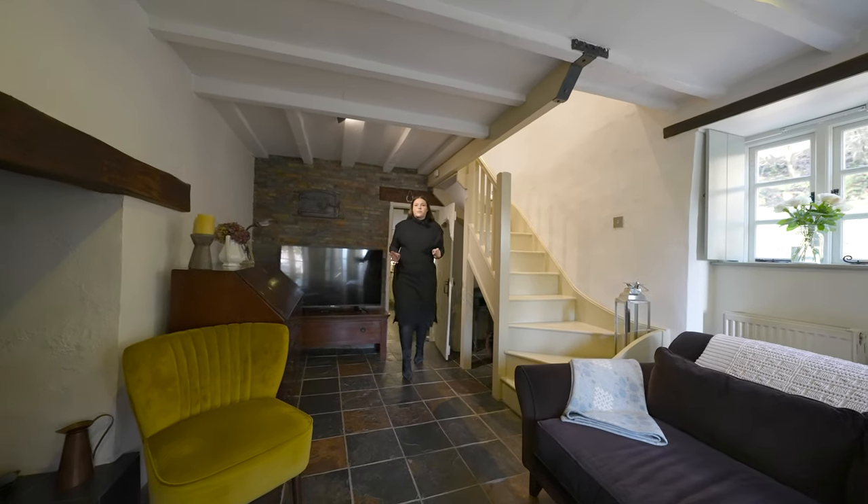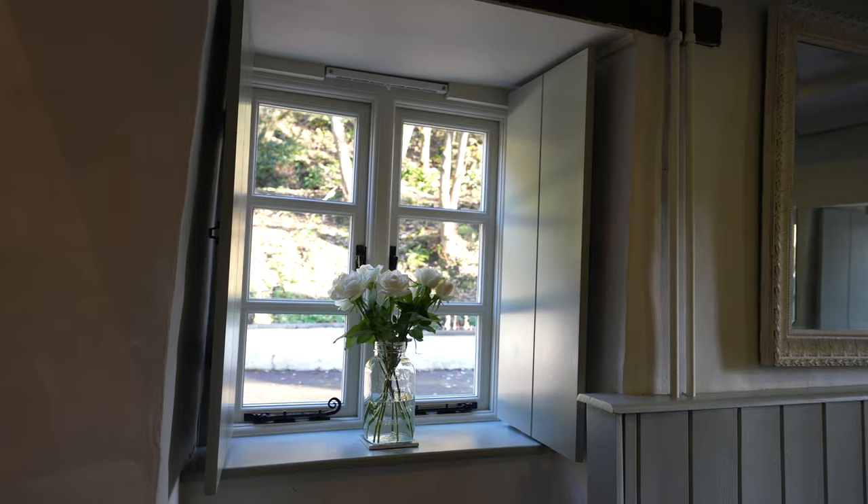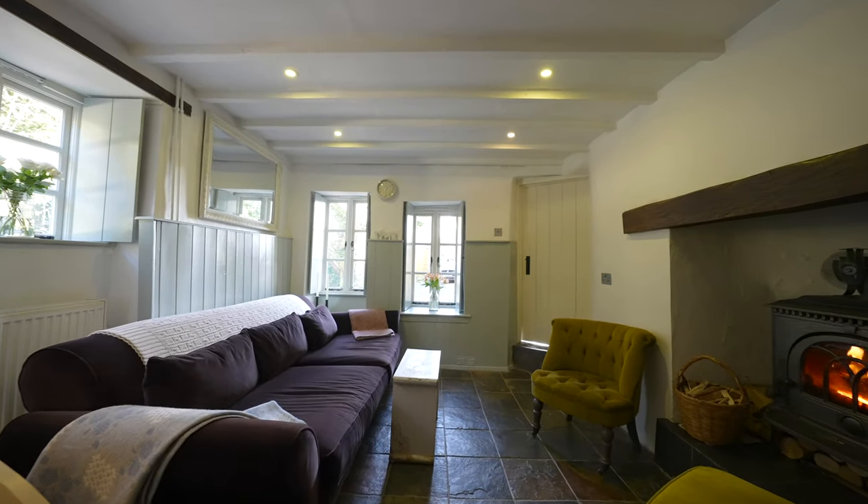Just off the kitchen you'll find this beautiful lounge with a fantastic log burner. I love these shutters in the windows, and you also have stairs leading up to the first floor.